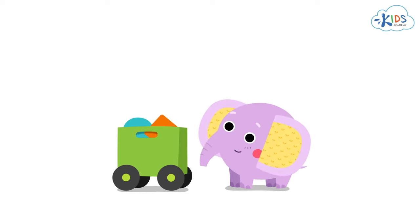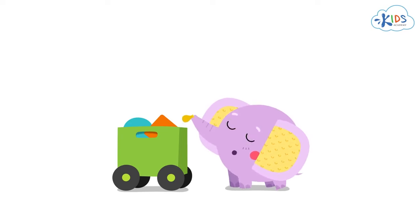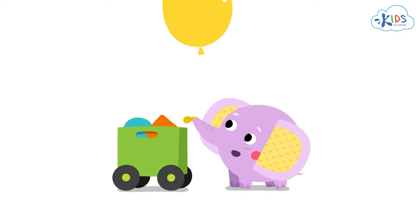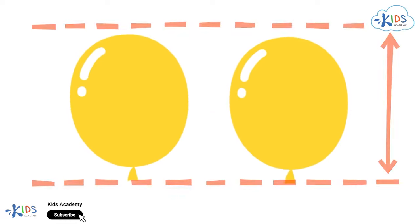Hey guys! Everybody enjoys playing with balloons. Do you like them too? Of course! I'm very good at blowing them up. Have a look! Look guys, here are two balloons. They are both yellow and the same size. We can say they are the same.